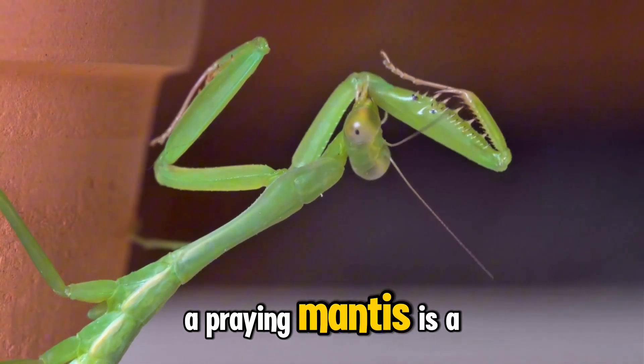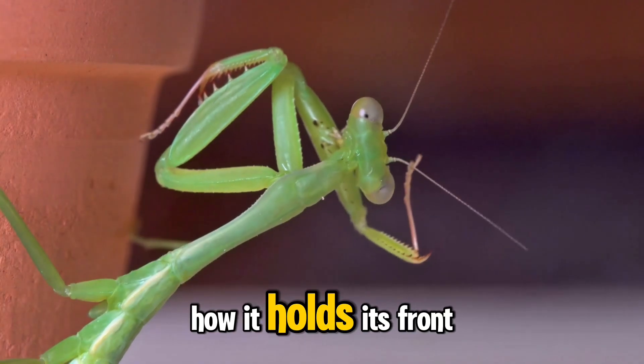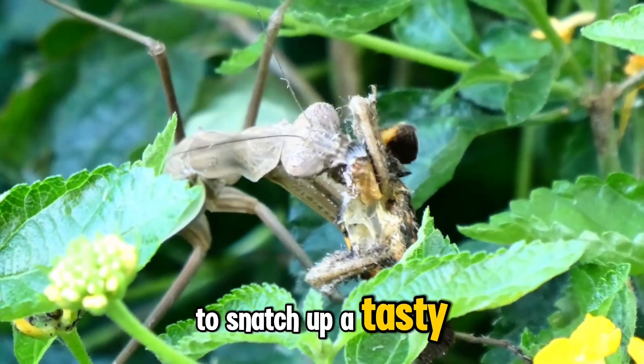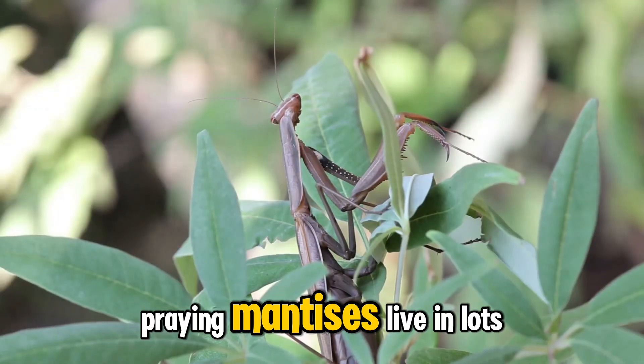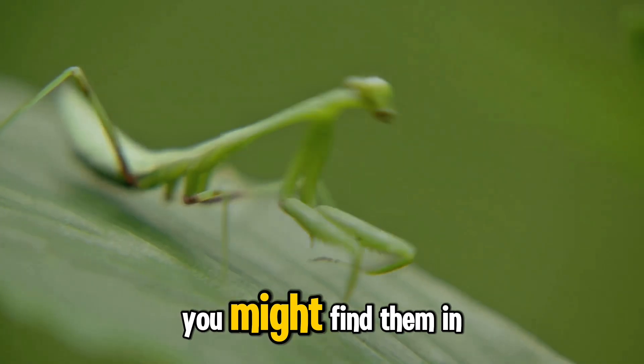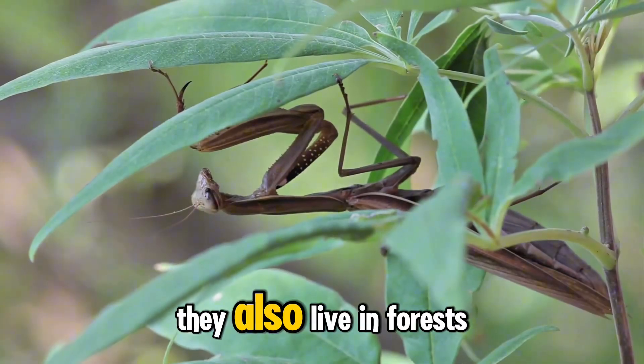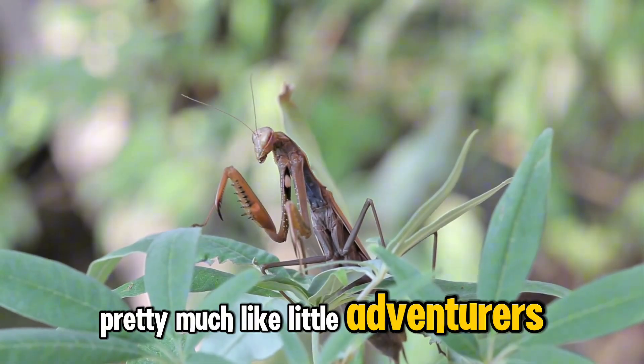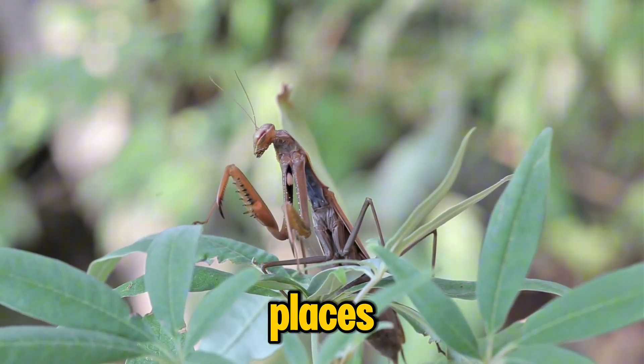A praying mantis is a really cool insect that gets its name from how it holds its front legs — it looks like it's praying, but it's actually getting ready to snatch up a tasty bug. Praying mantises live in lots of different places. You might find them in your garden hanging out on a leaf or a flower. They also live in forests, meadows, and even deserts — they're pretty much like little adventurers exploring all kinds of cool places.